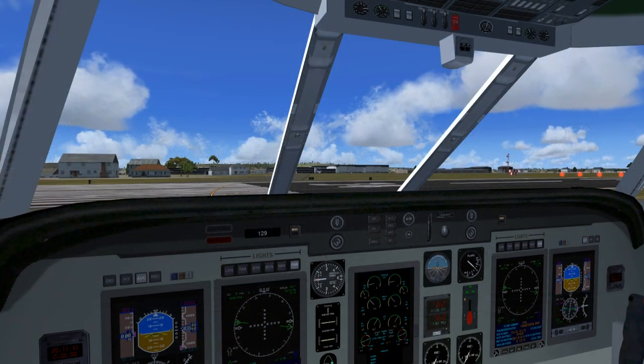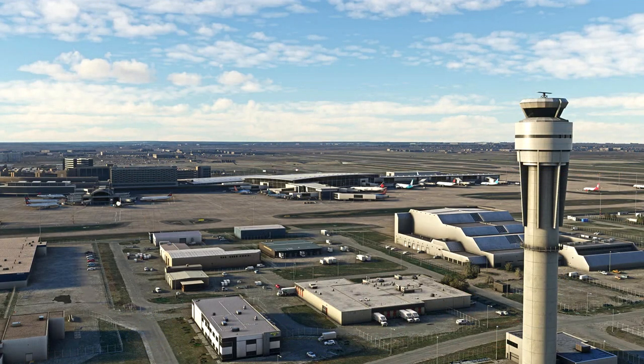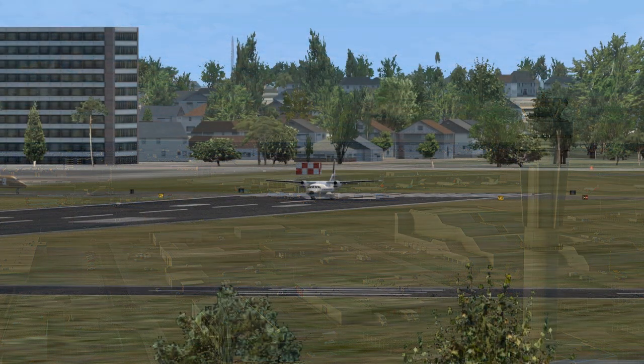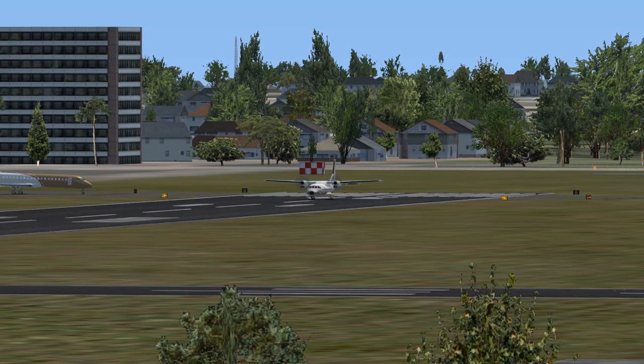Mountain Cargo 856 to Calgary Tower. Mountain Cargo 856 is ready for takeoff, south departure, with Kilo weather information. Squawk 1600. Calgary Tower to Mountain Cargo November 856. Roger. 856, you are cleared for takeoff, runway 17. Maintain runway heading. Expect 5000 in 2 minutes. Contact Edmonton Center on 124.525. Squawk 1600. Mountain Cargo 856 roger, cleared for takeoff, runway 17.